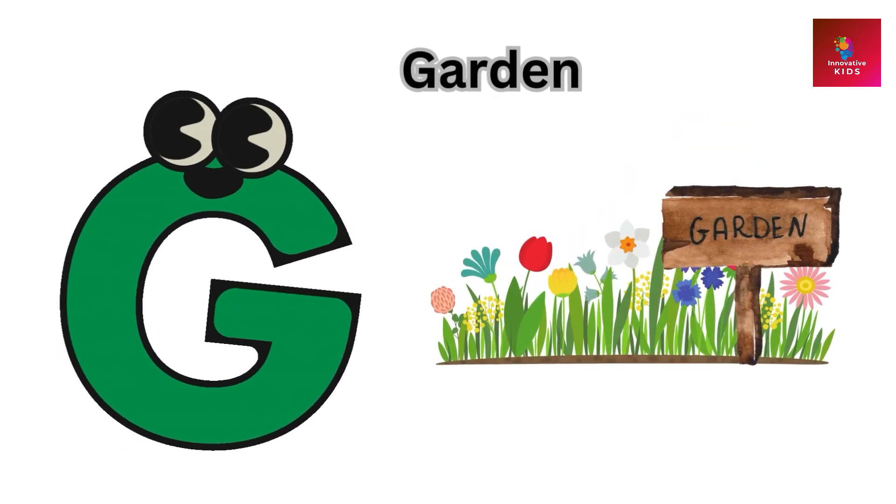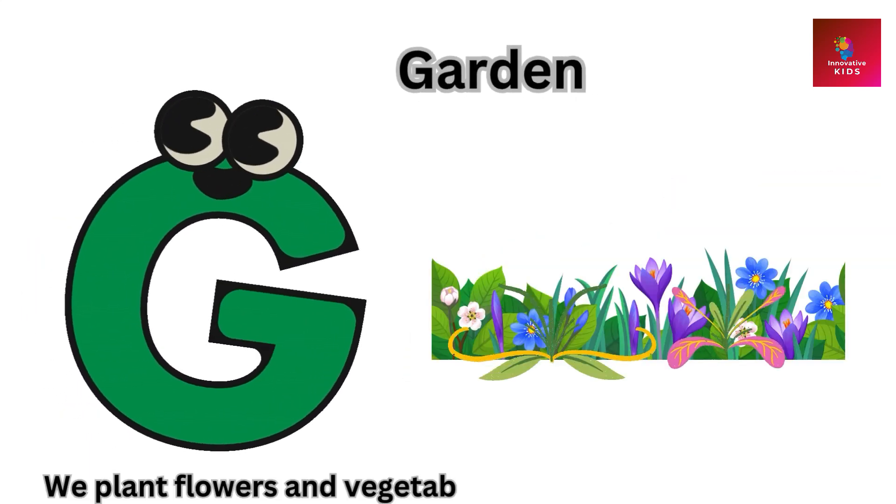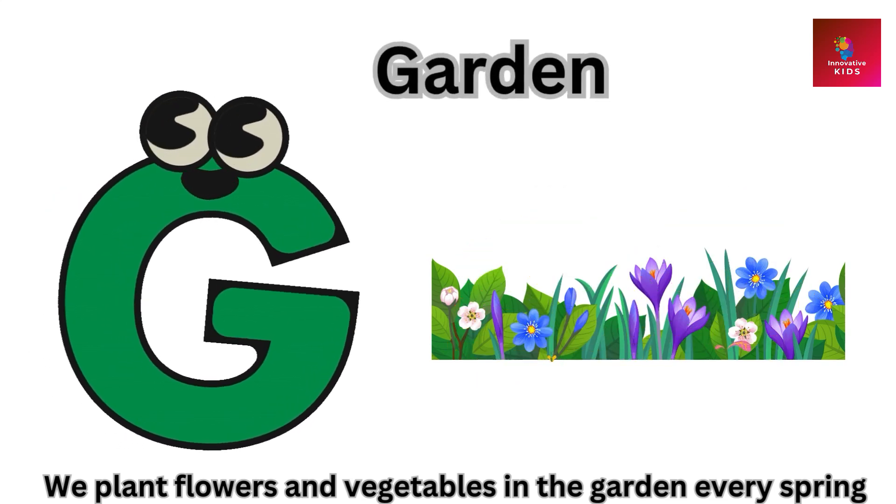G is for garden. We plant flowers and vegetables in the garden every spring.